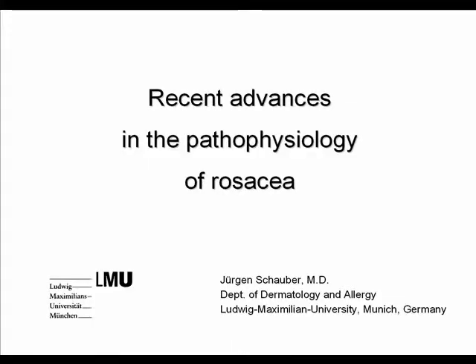Hello, my name is Jürgen Schauber and I am with the Department of Dermatology and Allergy at the Ludwigs Maximilians University in Munich, Germany. Today I would like to introduce you to recent advances in the pathophysiology of a chronic inflammatory skin disease called rosacea.